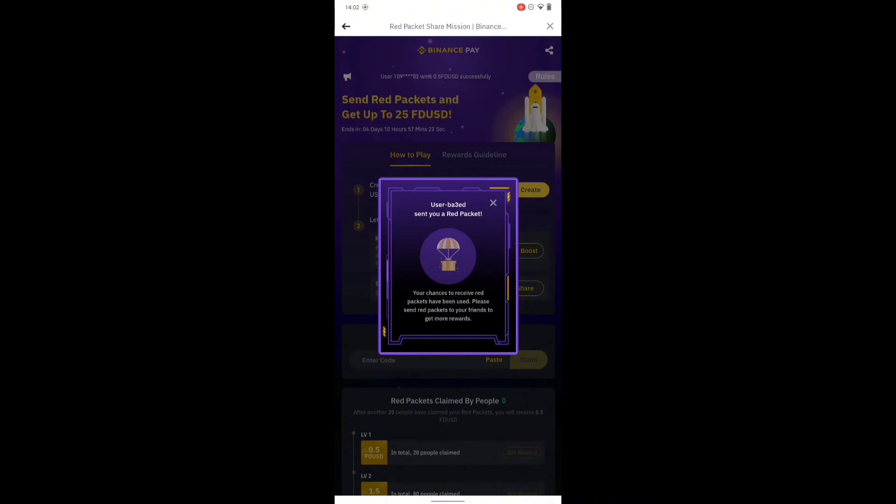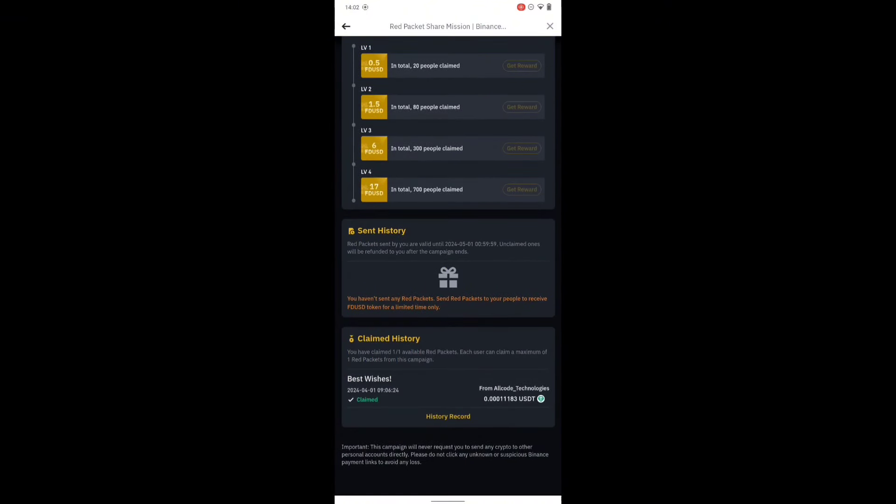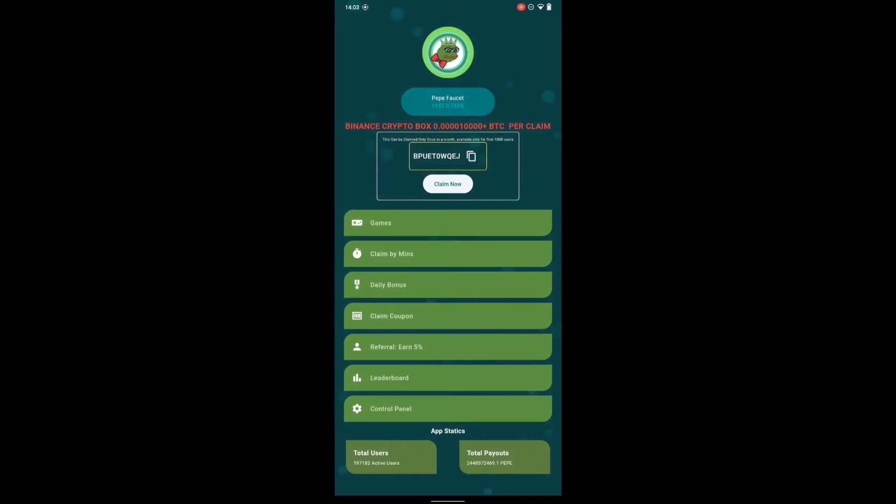It says 'your chance to receive this red package has been used' — so I was too late. If you are too late you can't claim. I've only claimed this successfully twice since I started using this app because I'm not always lucky. The reward is about 0.0001 USDT — it's free and the app gives it for free.